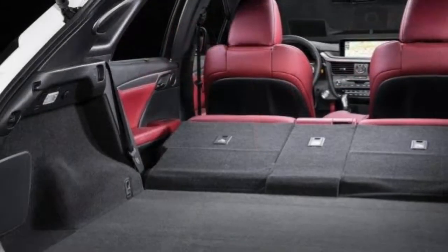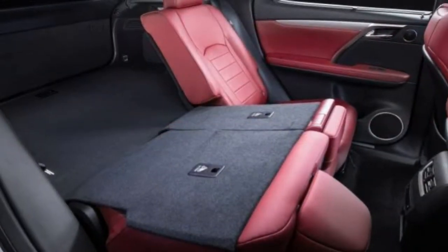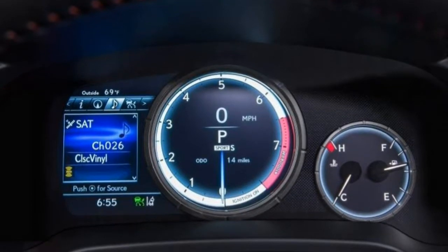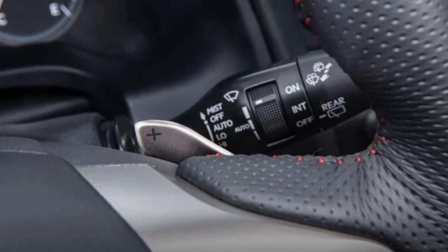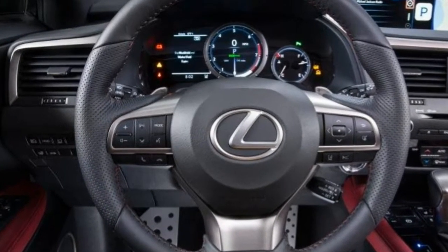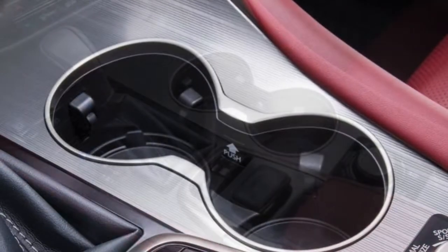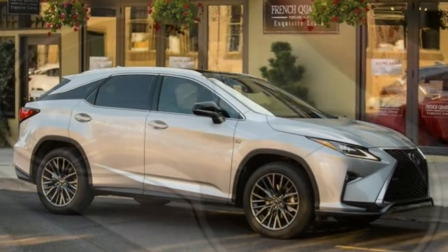Neither too tall nor too low, the seat height on the RX is close to optimal. The wide-opening doors provide comfortable access, and the door sills are cut fairly close to the seats. The power memory column swings away to provide more clearance. There's room enough up front, even with the panoramic sunroof present. The rear offers copious headroom and elbow room, but knee and toe space may be tight behind a tall driver.